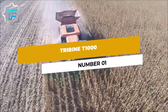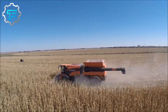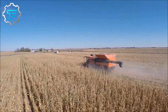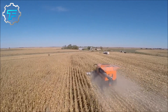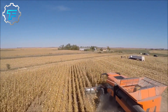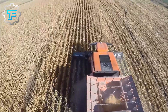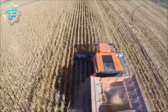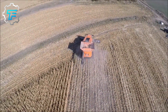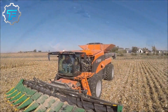Number 1: Tribine T1000. The Tribine T1000 is the largest combine harvester in the world and a very unusual harvester. Instead of the standard design, the engineers of the American manufacturer Tribine developed a combine harvester with a rotor, an articulated joint, and rear steering wheels. The Tribine T1000, which has a mass of 25 tons, will not be seen on European fields, as the transport width of the combine is 4.44 meters and is therefore too wide for most EU roads. The Tribine T1000's price is around $550,000.